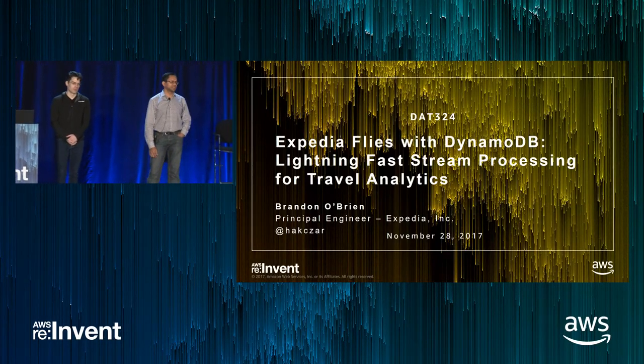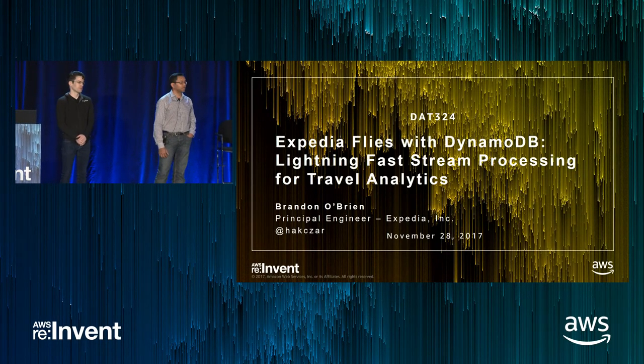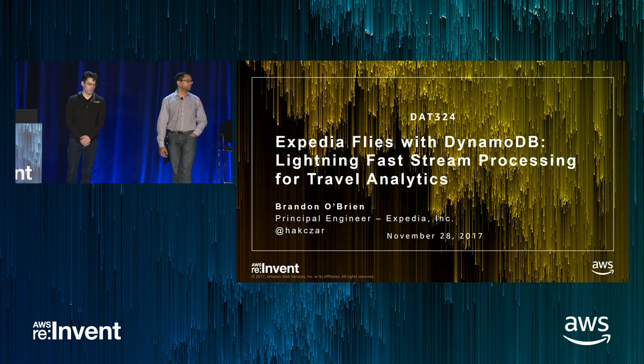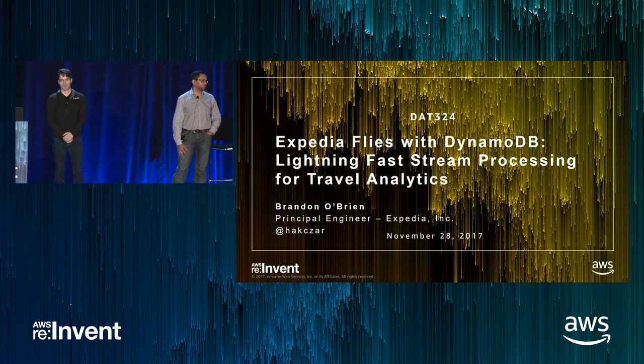Welcome to this session on how Expedia leverages Amazon DynamoDB and the DynamoDB Accelerator technology released earlier this year. I'm Vijay Natarajan, Principal Product Manager on the Amazon DynamoDB team.